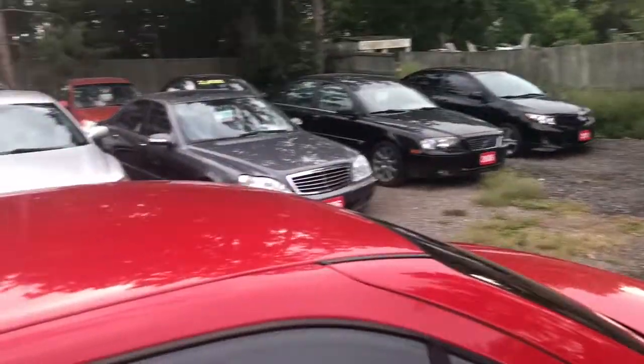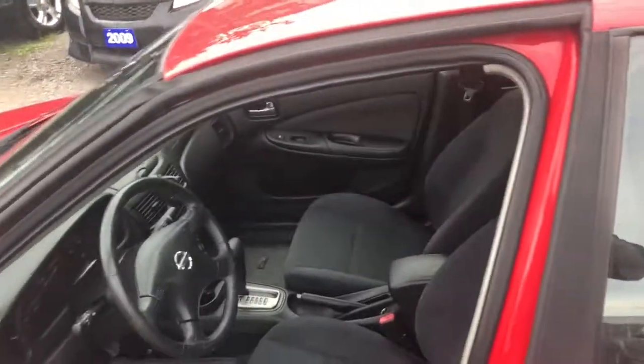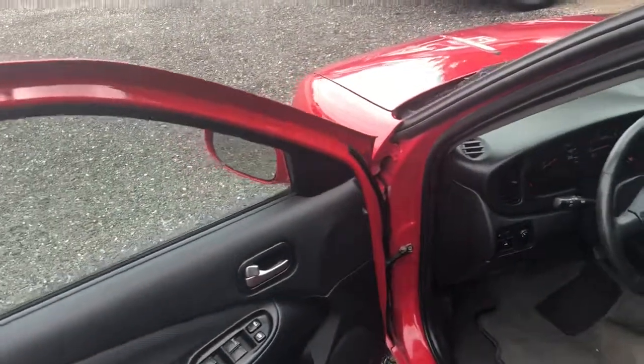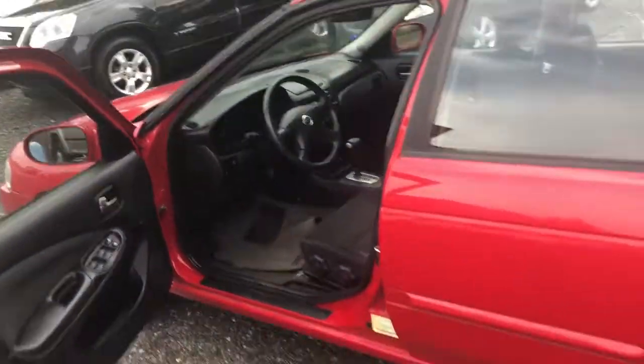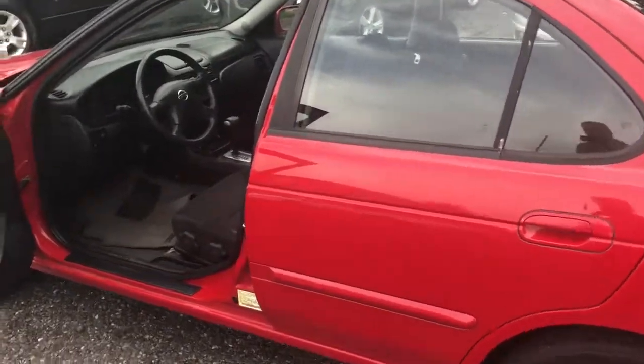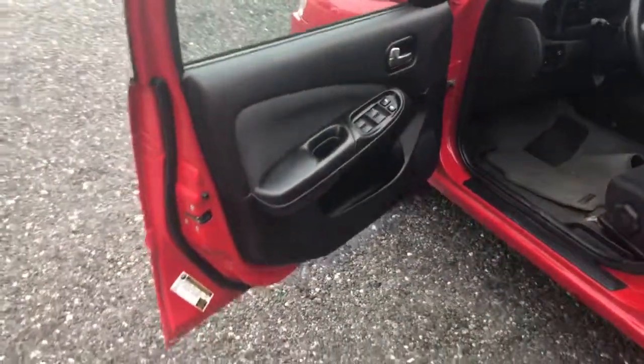It's got a gray cloth interior. For whatever reason, these generations of Nissan seem to have better rust proofing than some of the Mazdas — I see a lot of the Mazdas have rust problems. This one definitely doesn't.